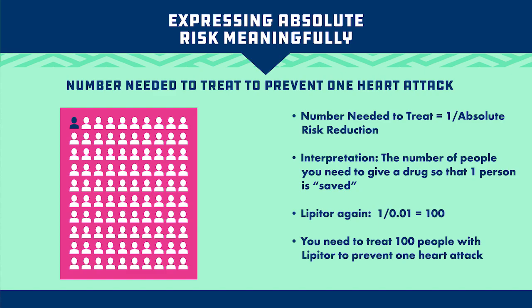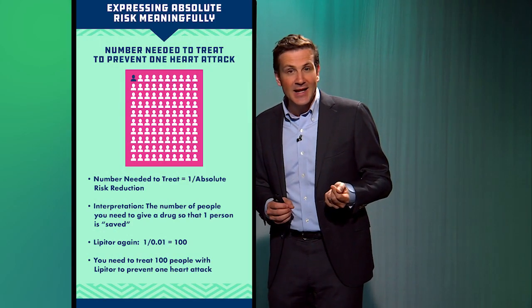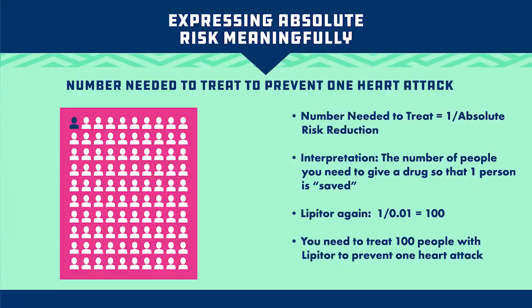For instance, if the rate of heart attack were 20% in the placebo group and 10% in the Lipitor group, that would be an absolute risk difference of 10%, and the number needed to treat would be 1 divided by 0.1, or 10. So that's how we get to the number needed to treat. But the real number needed to treat for Lipitor here is 100.